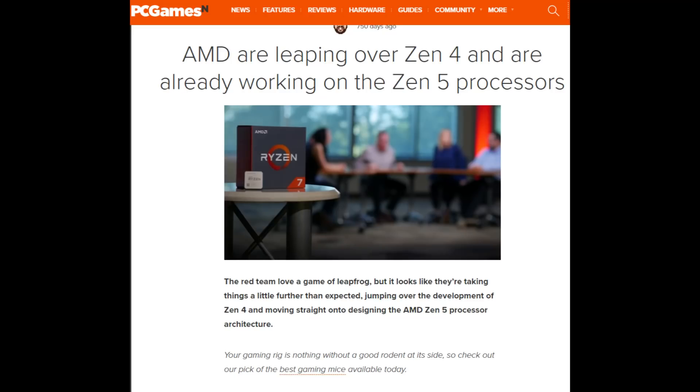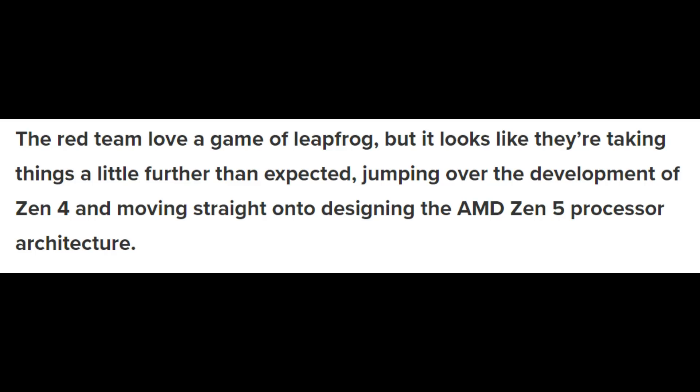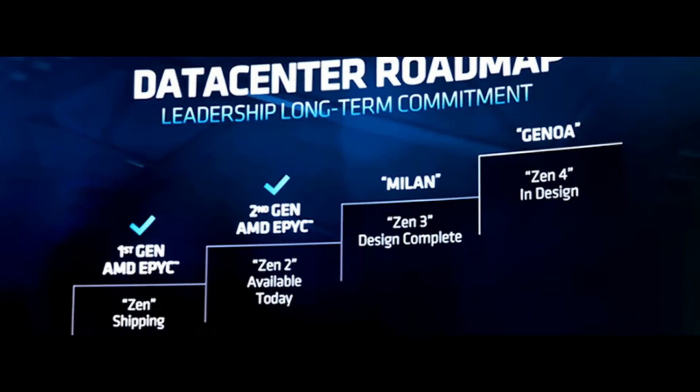Combining that with some type of 5 nanometer Zen 3 Plus or Zen 4 makes sense. AMD has leapfrogging design teams — Zen 3 was design-complete late last year, and there's no reason Zen 4 can't be design-complete this year and launched about 14 months later. For those wondering why AMD would buy up so much 7 nanometer capacity while ramping 5 nanometer, it's because Zen 4 will use a 7 nanometer IO die, and they also need to supply tens of millions of consoles per year on 7 nanometer. A 5 nanometer die shrink for next-gen consoles likely won't come until 2022.